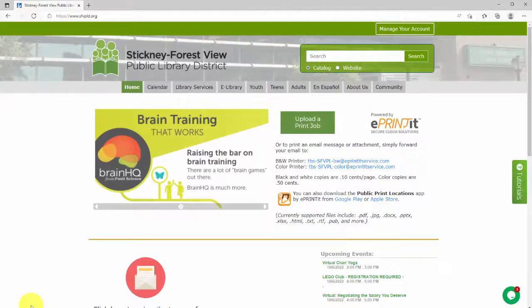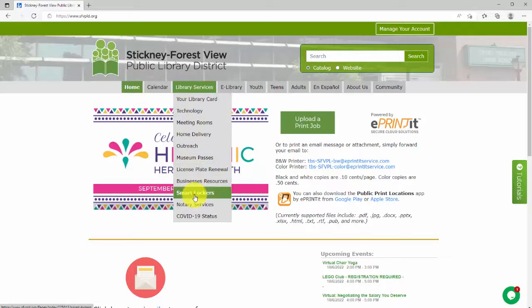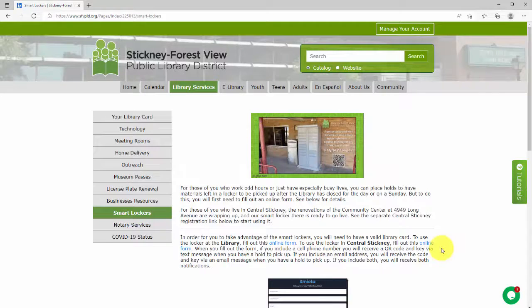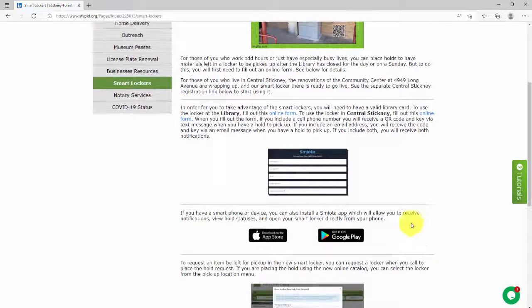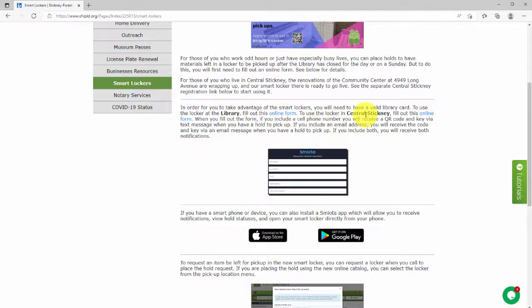To use our smart lockers, you will need to fill out a short online registration form. You can find the link to this form on the smart lockers page of our website under Library Services. We have one locker at the library in Stickney and another at the Community Center at 4949 Long Avenue in Central Stickney. You will need to use the form specific to the smart locker that you wish to use.